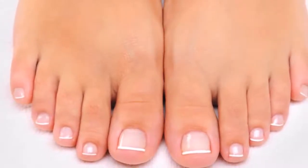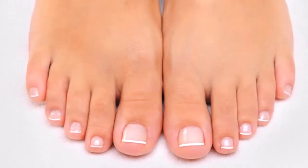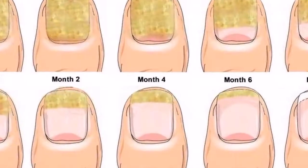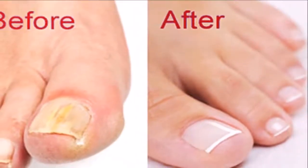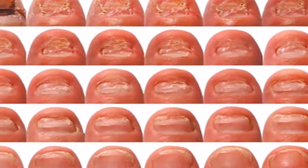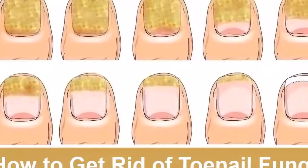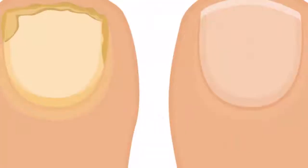7. Garlic. Garlic has allicin and ahoene, which can kill fungi and treat toenail fungus. Mix garlic oil with an equal amount of white vinegar. Put the mixture on and around your toenail and cover it with a bandage. Leave it on for a few hours and then take the bandage off. Do this every day until it heals. If you don't have garlic oil, you can make your own: fry two crushed garlic cloves in two tablespoons of olive oil and then strain the oil.